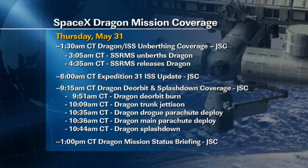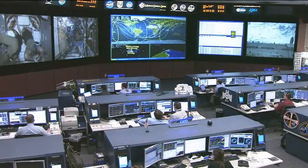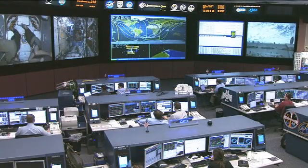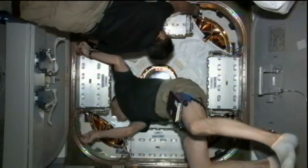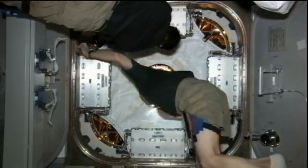And then the release of Dragon is scheduled for 4:35 a.m. Central Time. There are going to be several departure and deorbit burns following the Dragon departure, and those will all be taking place sometime in the early morning time frame for us here in Houston. But all systems go on the International Space Station as the crew is getting ready to see the departure of the first commercial spaceflight to the International Space Station.